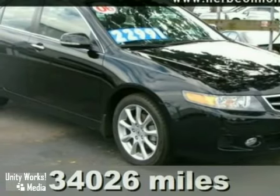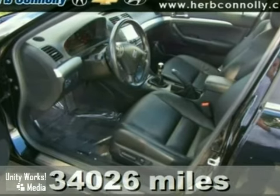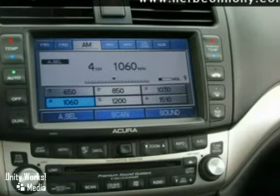How alluring is the guilty indulgence of this superb 2006 Acura TSX? The early bird catches the worm. This TSX is fast enough to make sure you always get that worm.